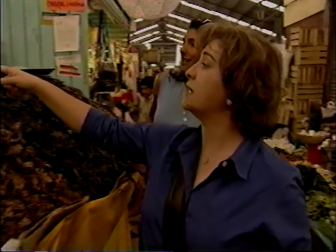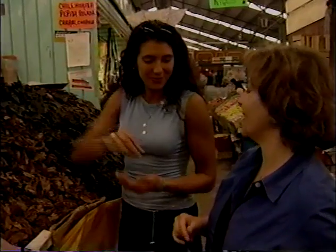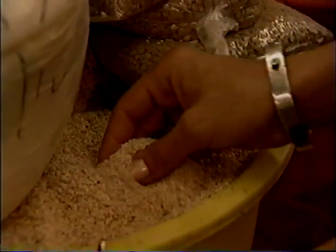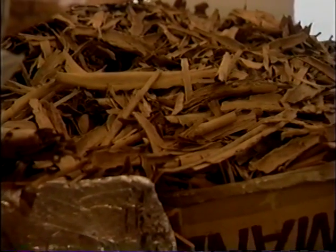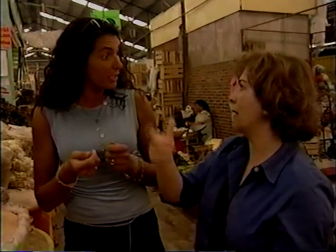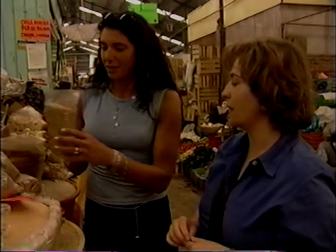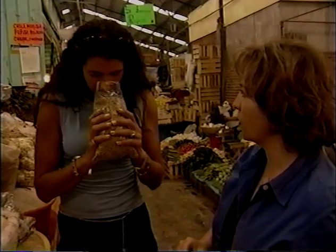And then we need the raisins. Oh, they're so juicy and plump. Then the sesame seeds, the almonds, and cinnamon — you just break it apart and blend it. That's true cinnamon. And then the coriander seed. I've never cooked with coriander seeds before — it smells great. This recipe is going to be fabulous. We also need chocolate, anise, cloves, and more things that we can start buying.